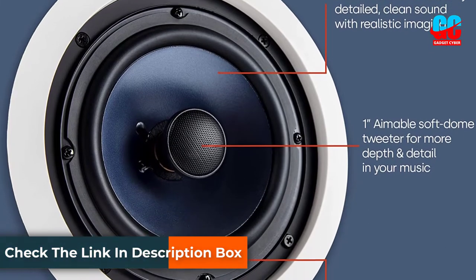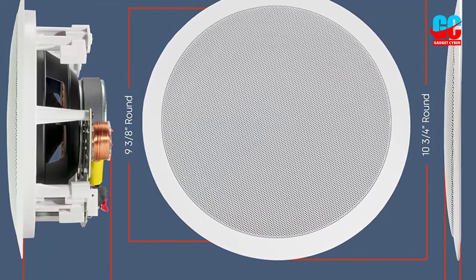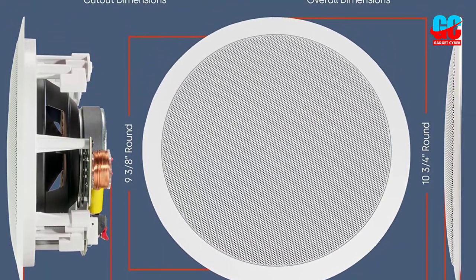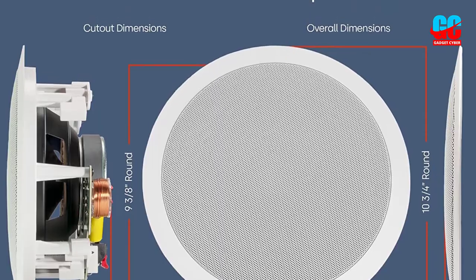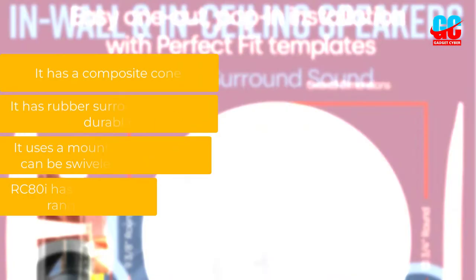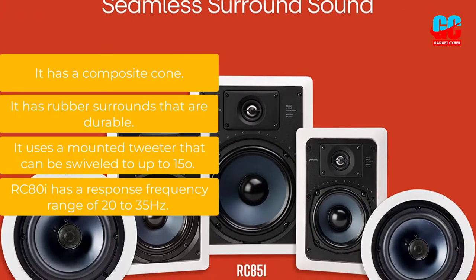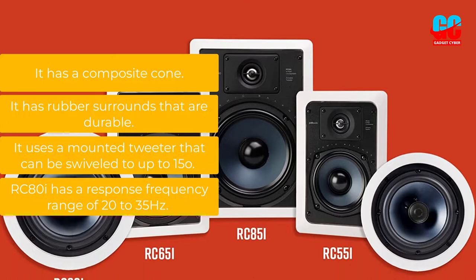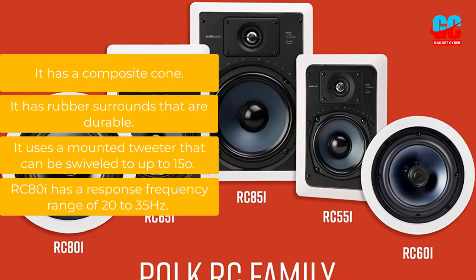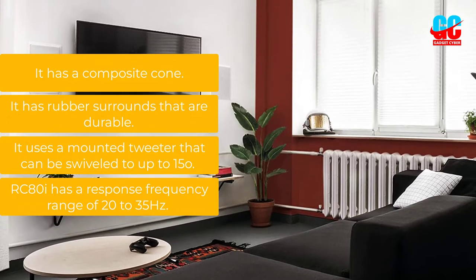What the RC-80i offers you is simply quality at an affordable price, because when tested, it was able to meet up with the sound quality of some other more expensive speakers, making the RC-80i a relatively cheap option. Key Features: It has a composite cone. It has rubber surrounds that are durable. It uses a mounted tweeter that can be swiveled up to 15 degrees. The RC-80i has a response frequency range of 20 to 35 Hz.